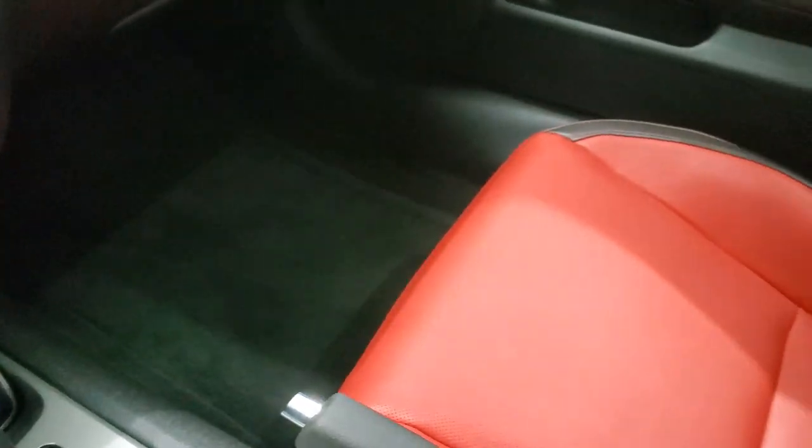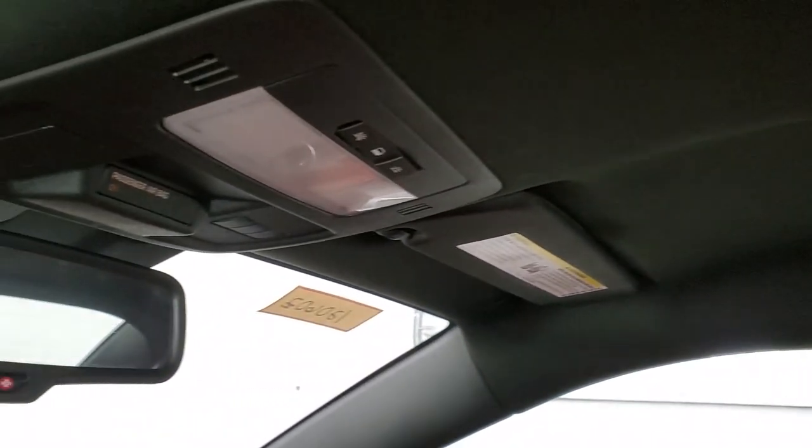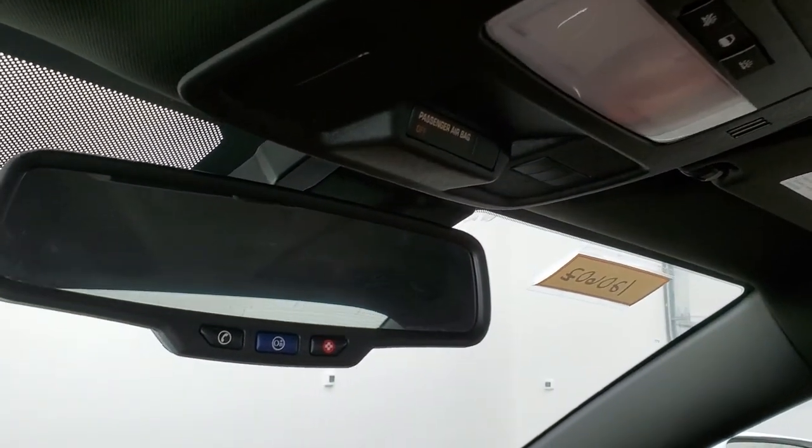Passenger side floor mat and seat are in excellent condition. This car has never been smoked in and it was a one owner, clean title history. Headliner is in nice shape. You do get map lights up there, HomeLink buttons for your garage door, security systems, and lighting systems, and OnStar capabilities in that rear view mirror.